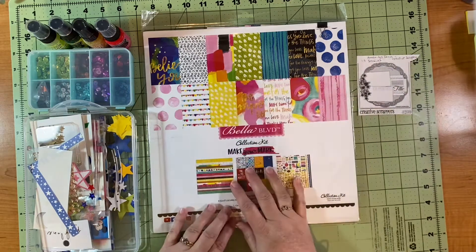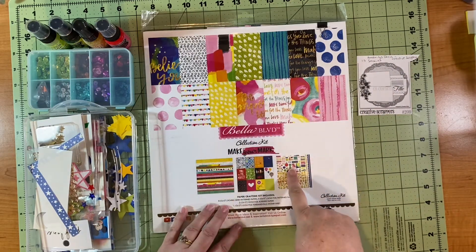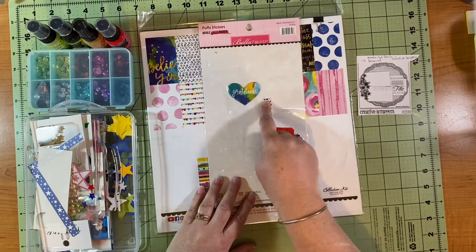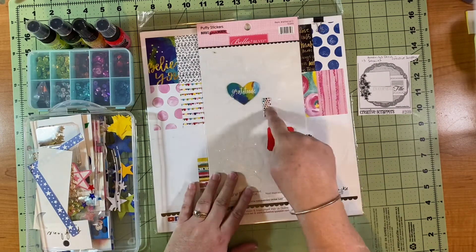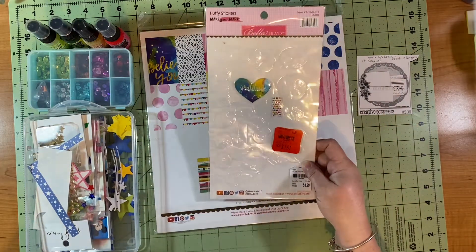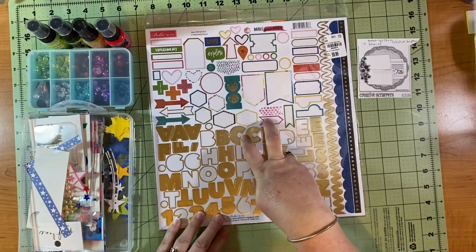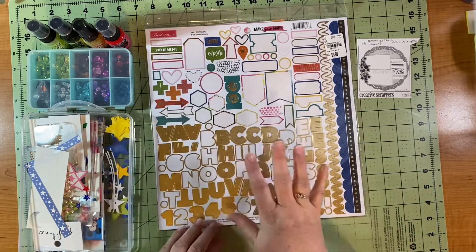For today I decided to use this Bella Boulevard Make Your Mark. I have the kit and then two extra sheets of the 12 by 12 papers, and I also have these two puffy stickers left from the collection and I am determined to get those on this layout — that's the goal. I got it all at Tuesday Morning at different times and this is what's left of one of the sticker sheets, but I have almost two full ones to go with that.